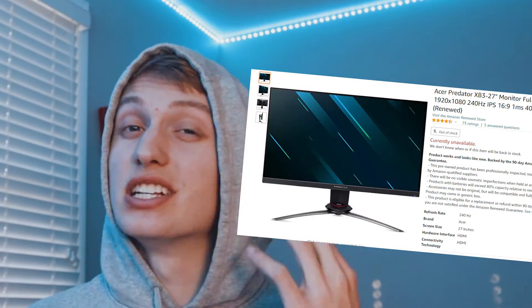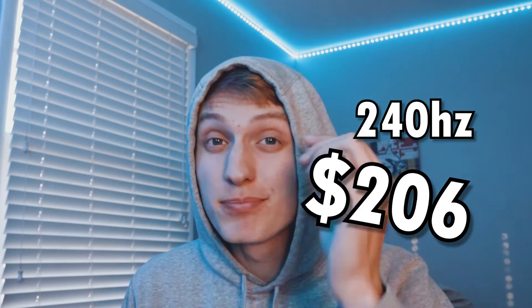Next up is the Acer Predator 27-inch monitor. It's a 244Hz monitor coming in at $206 — I realize it's a little above the price point, but this monitor is insane. It's literally the cheapest 240Hz monitor on the market right now, and in my opinion one of the best deals you can get. It uses an IPS panel, which is great to see at this price point, and it also has G-Sync and a one-millisecond response time. The design of this monitor is absolutely amazing.